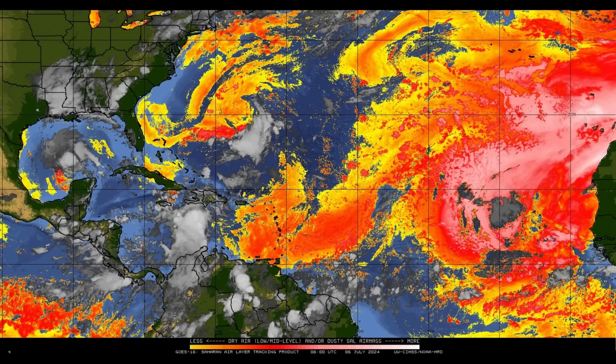Looking at this map, there's quite a bit of dust and dry air out there keeping tropical activity at a minimum. Across the main development region and parts of the eastern Caribbean, we see shades of reds and pinks, with very high concentrations of dry air associated with the Saharan Air Layer. This usually peaks in July, when dusty plumes come off Africa and move westward, pausing tropical cyclone activity. This quietness is likely to change as we head into late July and August, when things are expected to ramp back up.